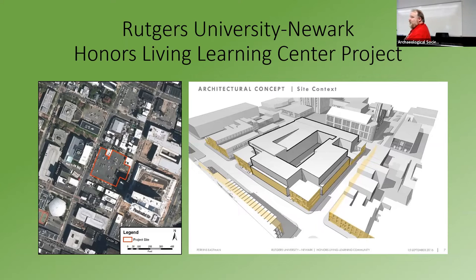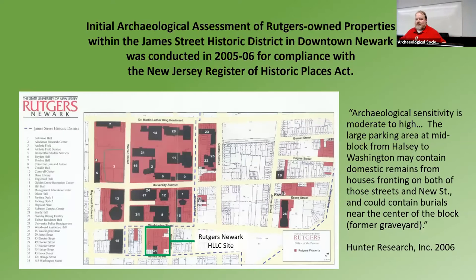If you've ever been down to this part of the university section, this is McGovern's Tavern, which you can see is sectioned out from the project and remains there. We went in because the site is part of the James Street Historic District, and not actually because of any sort of anticipated archaeology at first. Because it's part of the James Street Historic District, they had to apply for a New Jersey State Register Act application for project authorization. When the SHPO was reviewing the project, they saw a 2005 report that Hunter Research had done — which we had largely forgot about — where we looked at several properties in Newark and mentioned that this property has a moderate to high archaeological sensitivity because it may contain domestic remains from houses and could contain burials near the center of the block. So that's why we got a call from the developer to come and have a look at the property.